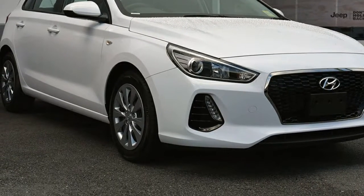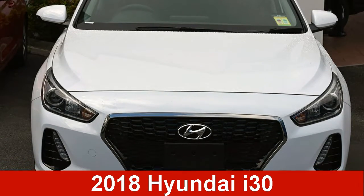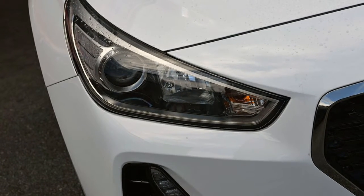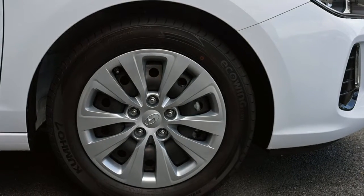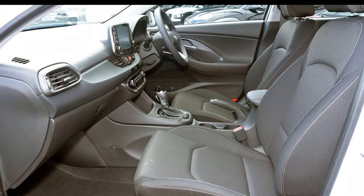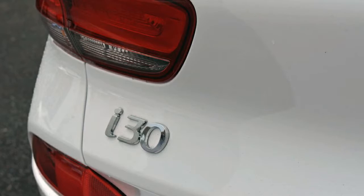Be the envy of your friends in this Hyundai i30. This i30 has an efficient 2.0-litre engine. The attractive white exterior is complemented by its stylish interior. This vehicle has all the features you could dream of and more.